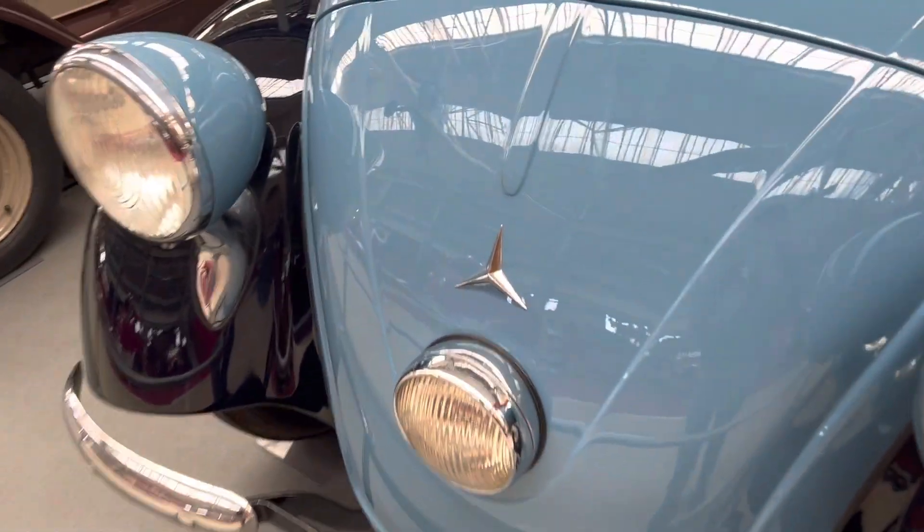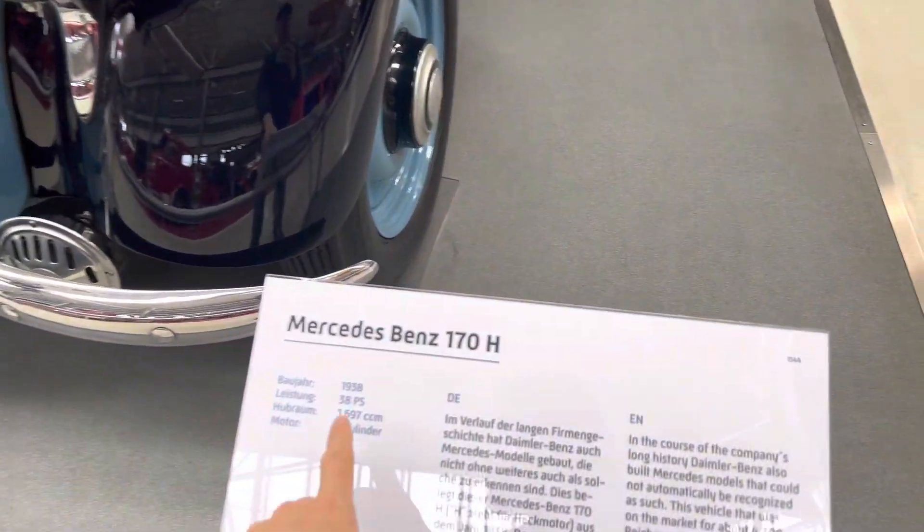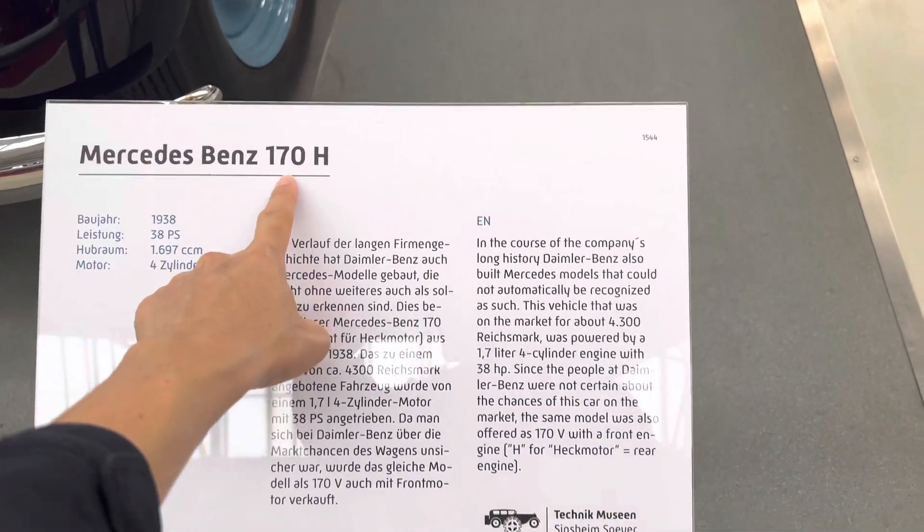This is a Mercedes. Once upon a time, it didn't have the round thing — meaning it didn't look like a Mercedes. 1938, Mercedes-Benz 170H.